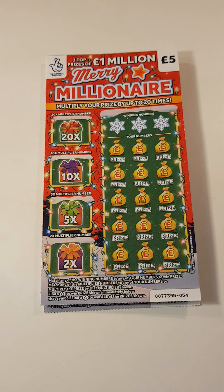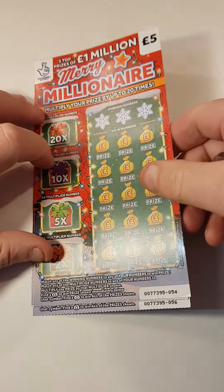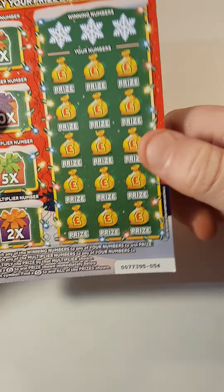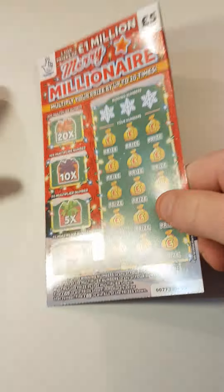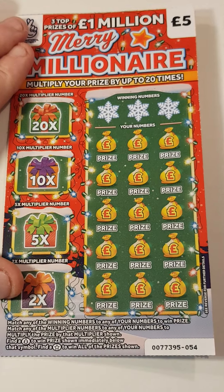Hey guys, Mr. Scrunchie. So we've got three of the Merry Millionaire — cards 54, 55, and 56. What we have to do is match numbers down here to win, find a tree to win a prize, find a star to win all prizes, or find the number behind 20, 10, 5, or 2. Let's hope we get something.